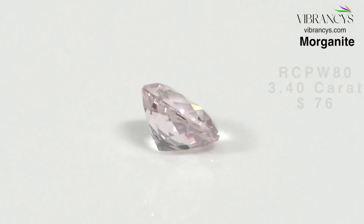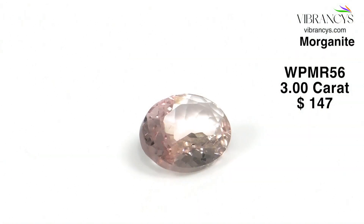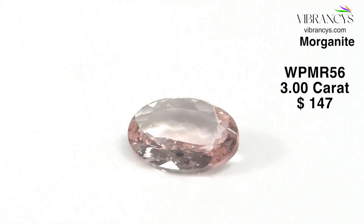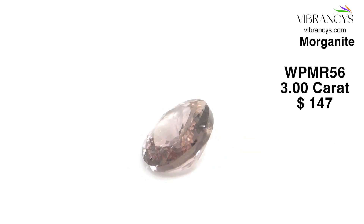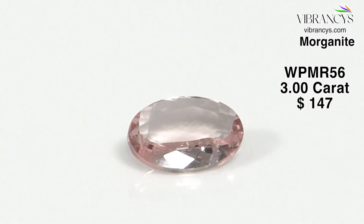The next piece is WPMR56 — 3 carats of peach Morganite, oval shape, 13 by 9 millimeters. Look at the oval shape and the peach color. It has that beautiful pinkish blossom quality — also known as pink beryl or pink emerald — but the famous name across the entire gem industry since 1911 is Morganite.